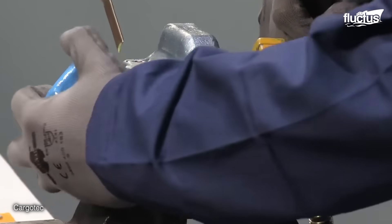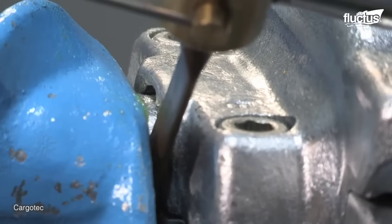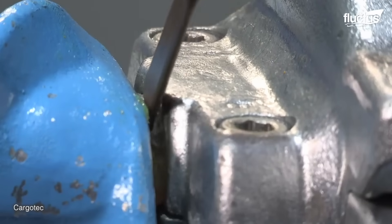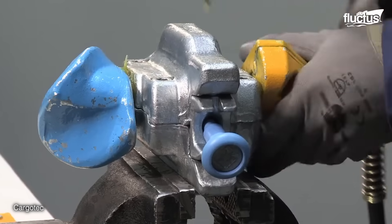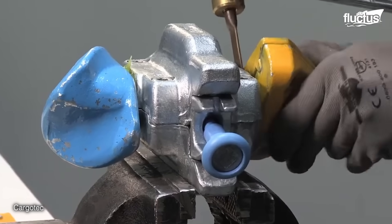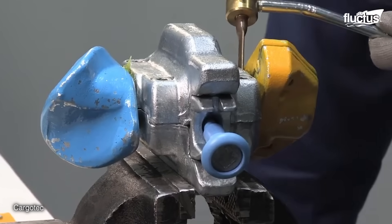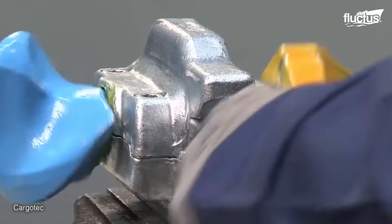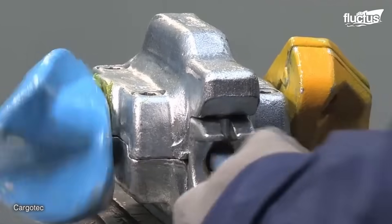Companies have also developed another maintenance alternative that is simpler and more time-efficient. In this intermediate maintenance, the twist lock is greased from the outside. The user then pulls the handle and rotates the corner several times to distribute the grease evenly.